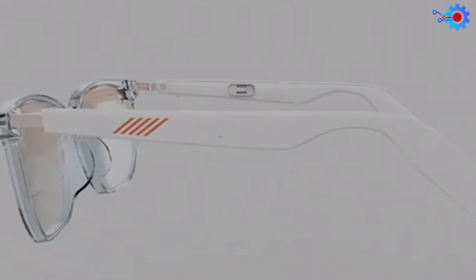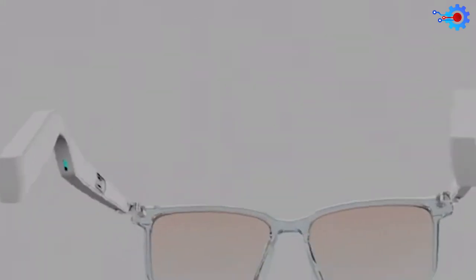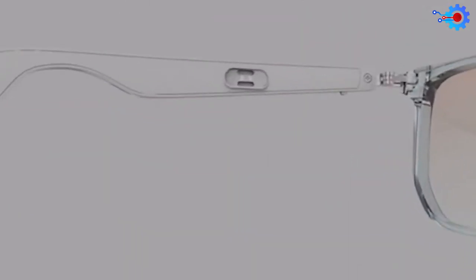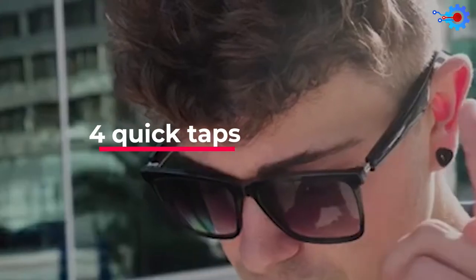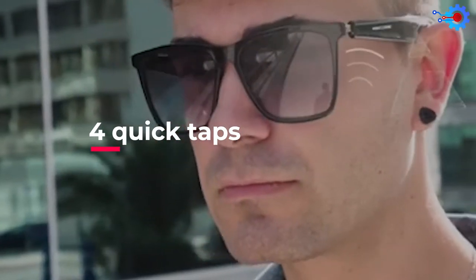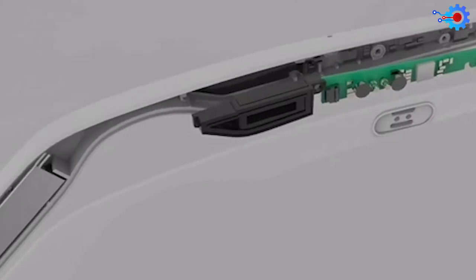The open-air audio module in the glasses also helps you stay aware and interact with your surroundings, giving you the safety and comfort you need. Just four quick taps introduce your phone's virtual assistant. It's also anti-scratch and water-resistant.